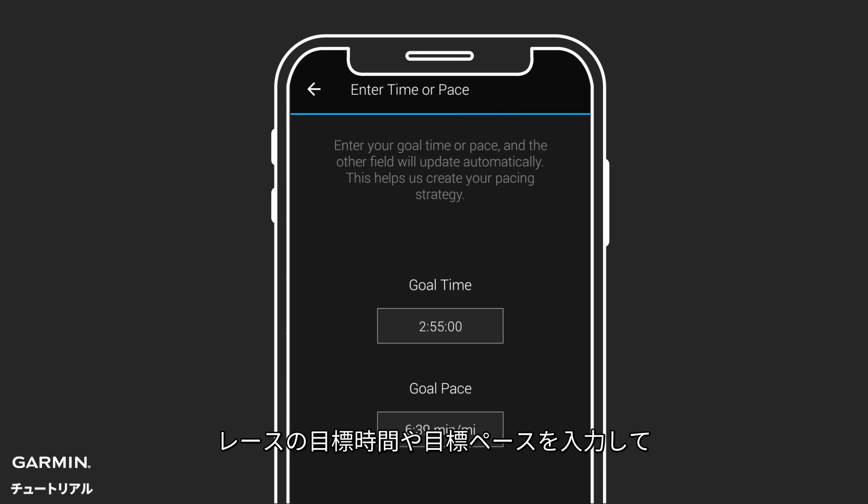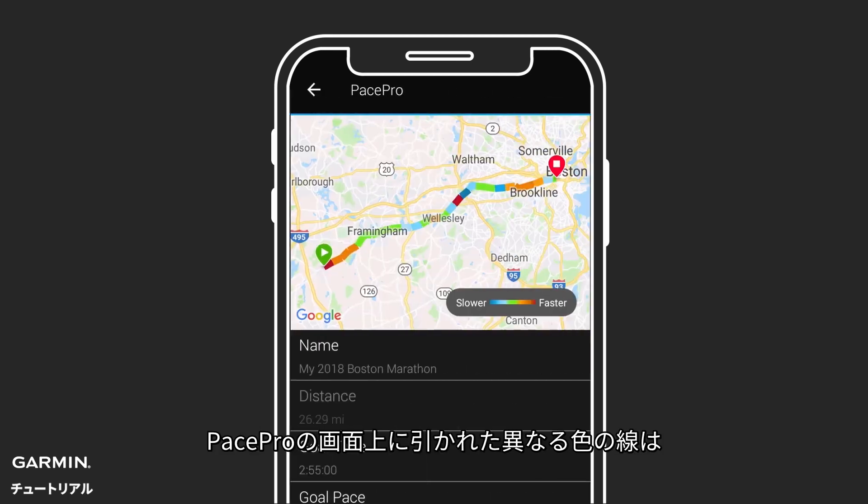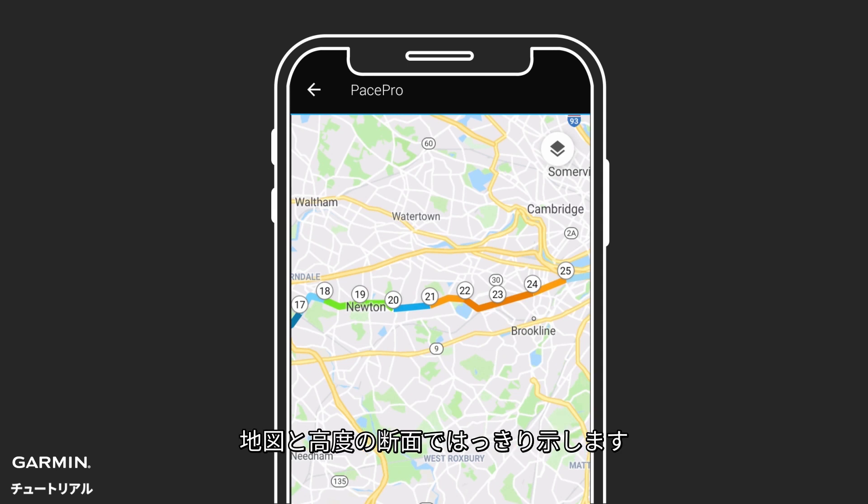Enter a target time or target pace for your run to begin creating your PacePro pacing plan. In the colorful PacePro interface in Connect, you can see exactly how uphills and downhills will affect your pacing strategy on the map and on the elevation profile.